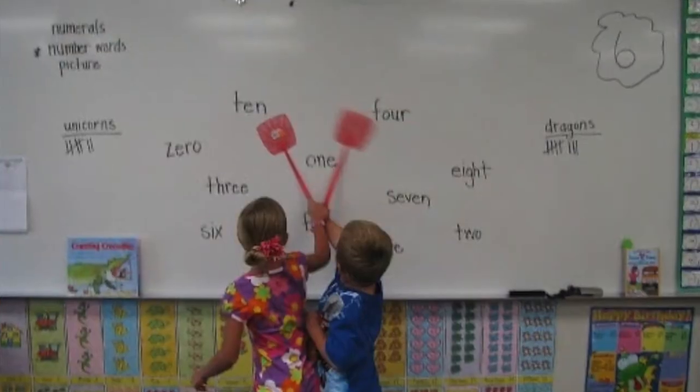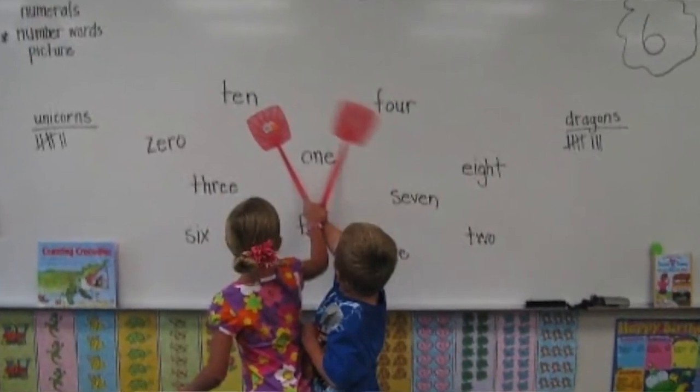I also bought a set of fly swatters from Amazon — Amazon is your best friend when it comes to active spelling materials. Pupils really enjoy playing games where they have a mat with all of their spelling words spaced out and the first pupil to find the word and slap it with their fly swatter gets a point. Really simple but effective and they have so much fun — just make sure to remind them that they are not to be used for hitting each other.